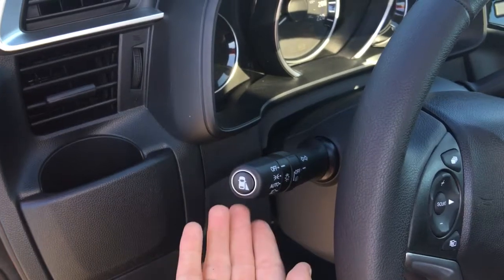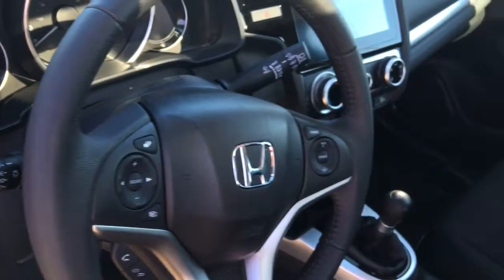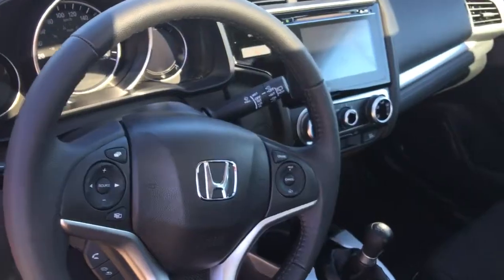Before we pop in and turn her on — blind spot display. Push that button or put your signal on to make a right-hand turn and you'll see the image automatically appear right there. With no further ado, let's hop in and start her up.